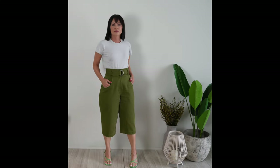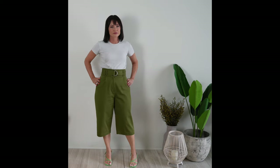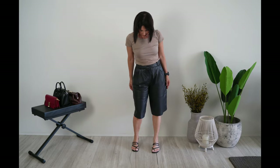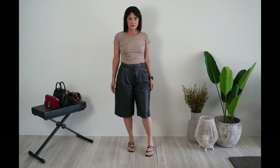Make sure to tuck your top into your shorts for even more definition around the waist. Avoid shorts that are cut straight, with darts and stiff fabrics. Stay away from low-waisted shorts and heavy detailing that wouldn't balance your figure.